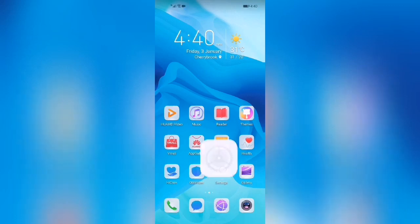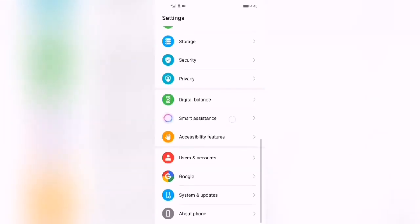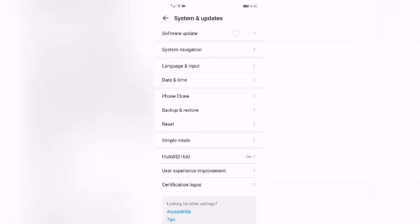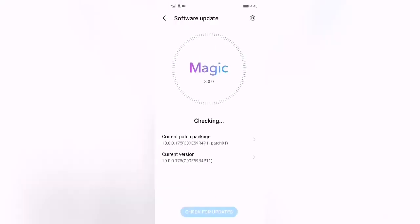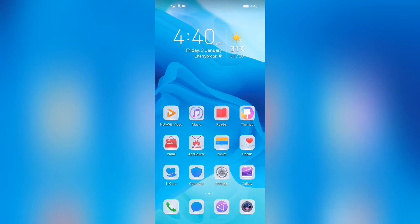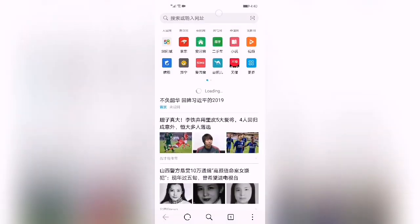Our first step is to go into the Settings, scroll all the way down to System and Updates. What we're going to do is check for a software update — it automatically checks once you click on it. As you can see, my software is up to date; it's the Magic UI 3.0. Then we can open our browser and search for Opera.